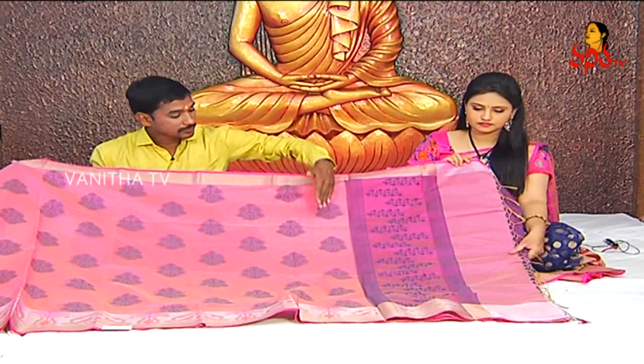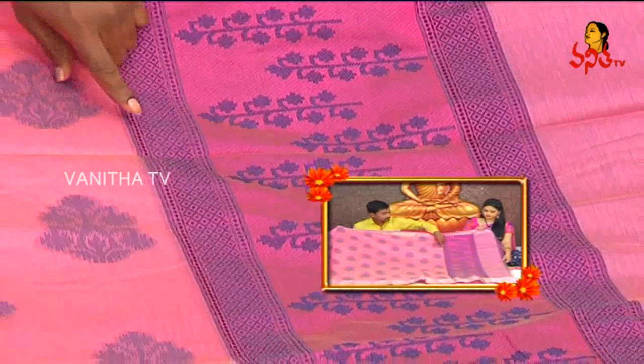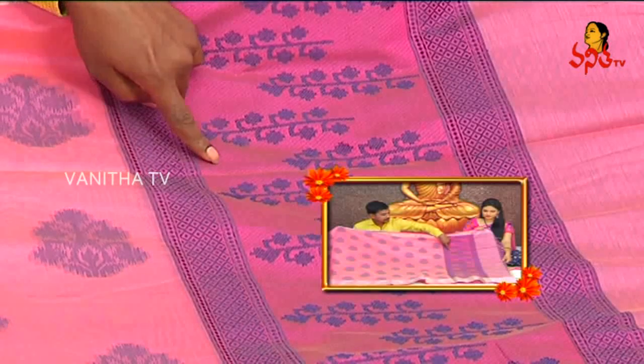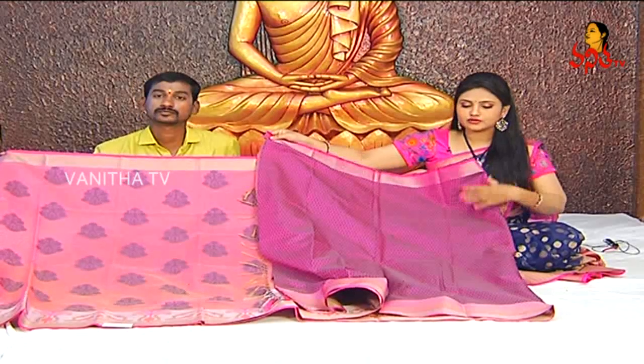This is a 10-meter thread-weaving style saree. There are two types of thread-weaving style, with a middle base. The pink color has a rainy type of look. The design is a tree design.